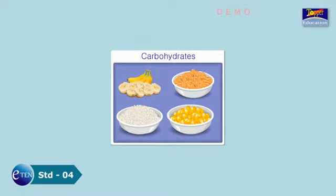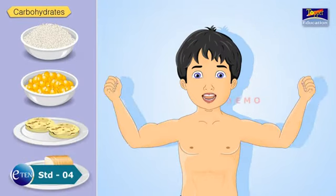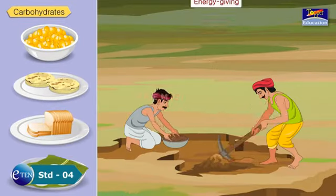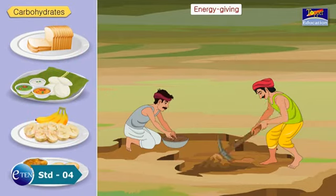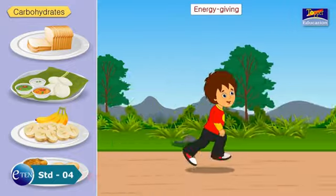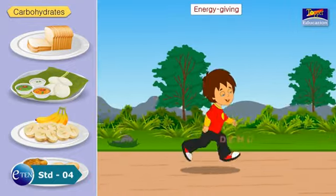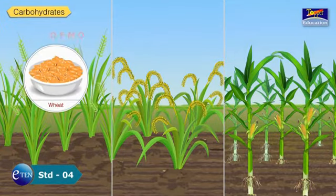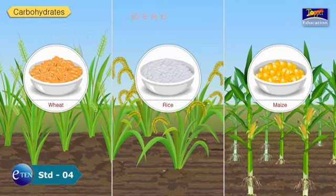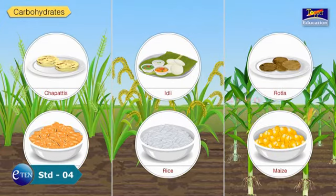Carbohydrates give instant energy to our body and are thus called energy-giving nutrients. Children and people who do a lot of physical work need more carbohydrates. Carbohydrates contain starch and sugar. Cereals like wheat, rice and maize contain carbohydrates. So foods like chapatis, idli and rotla are rich in carbohydrates.